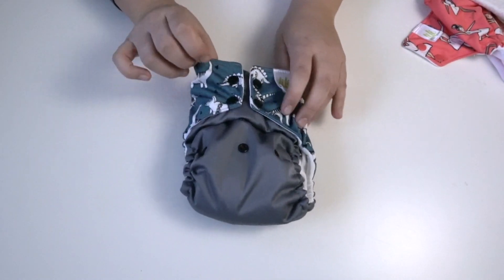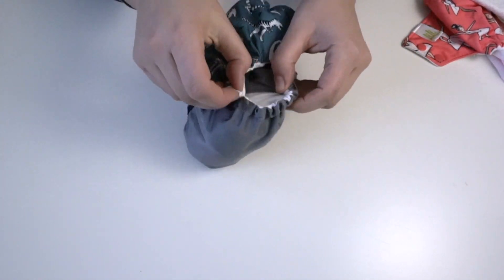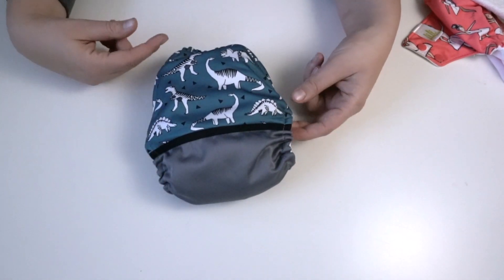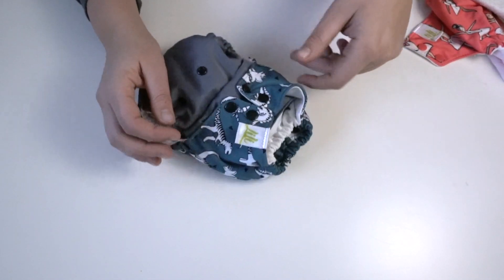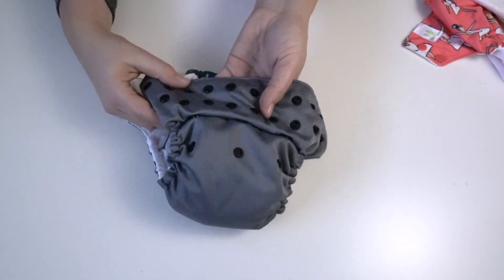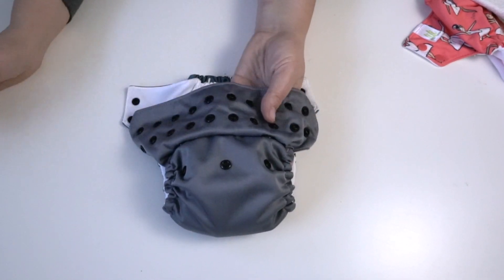If we take a look at this diaper, it folds up like a nice little neat pocket. It has an encased elastic and they feature a fun print and solid combo on the back. They have a double waist snap here, and one of the first differences I've noticed is there are male snaps on one side and female snaps on the other.